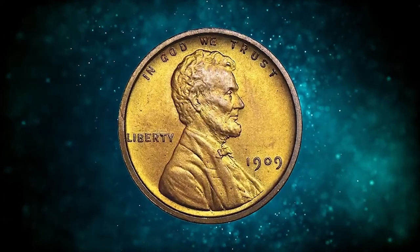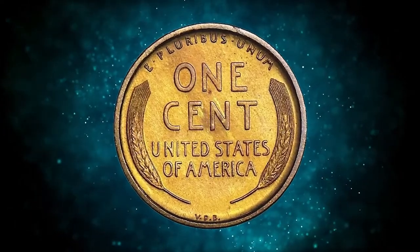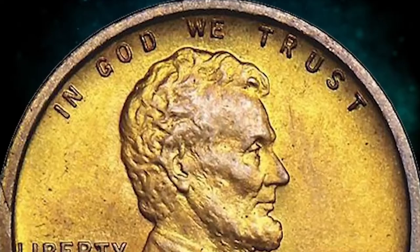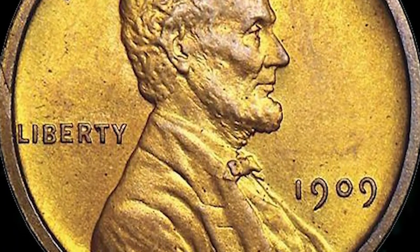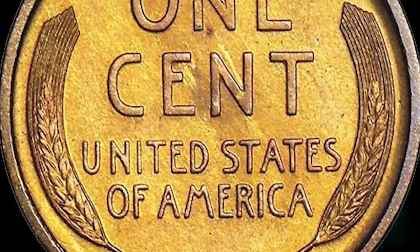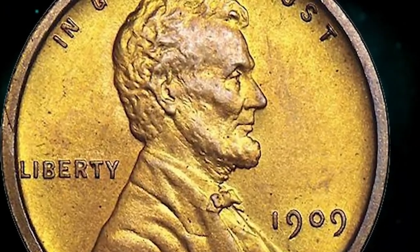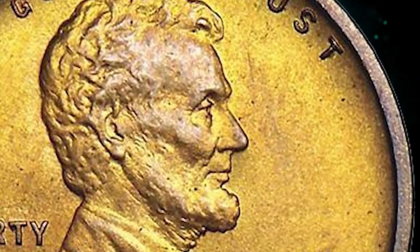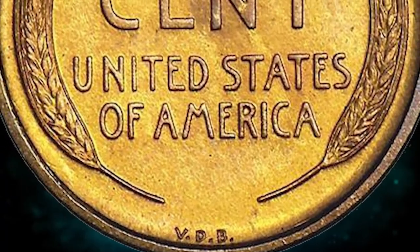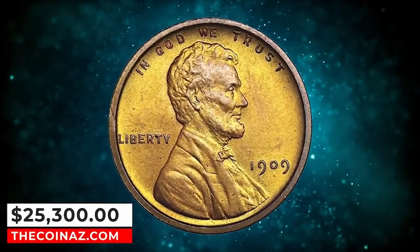Number 2: 1909 VDB Proof cent with Matte Finish, graded as PR65 Red and Brown by NGC. According to Stax Bowers, warm deep golden orange surfaces with some deeper red on the high points — a few insignificant fly specs noted for accuracy, mostly seen under low magnification. A sharp and crisp matte sandblast proof from the first year of the new small cent design type. High, sharply distinct squared rims frame the motifs on this lovely Lincoln, much the way designer Victor D. Brenner envisioned. It was sold for $25,300.